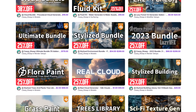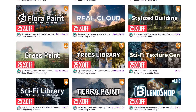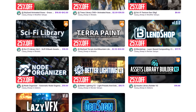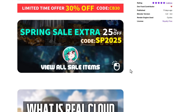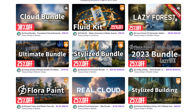Cassie Sheep is currently doing a store-wide sale with all products at 25% off. If there's a specific add-on you missed during the Blender sale, this is a rare opportunity to grab it. Notably, the Cloud Bundle — a procedural cloud generator combining the Real Cloud tool and Lazy Cloud from Miu — is at 30% off. Cassie Sheep is also part of the Humper Bundle sale, so check that out as well.